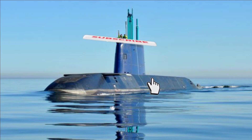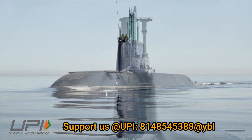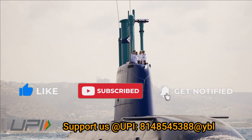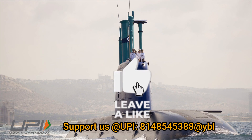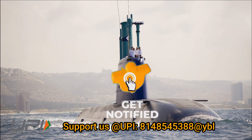That was today's update. Please let us know your views in the comment section. If you liked the video, do not forget to like, share, and subscribe. With this, I would like to say goodbye and Jai Hind. We will soon be back with more interesting developments happening in the defense sector.